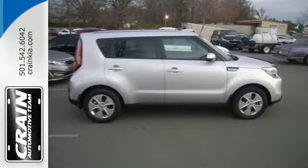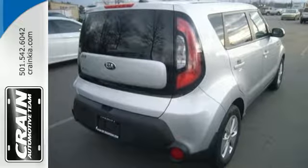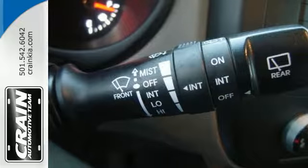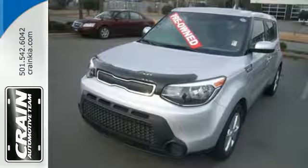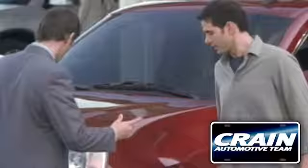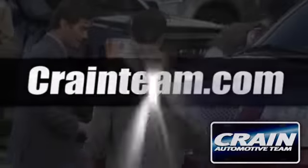To make things even easier for you, there's keyless entry, vehicle stability management, and hill start assist. This statement-making 2015 Soul is ready for a test drive. Visit us anytime at craneteam.com.